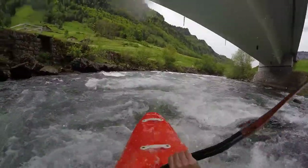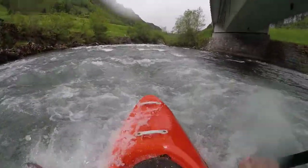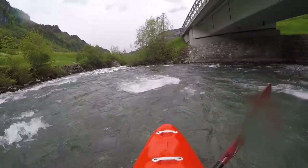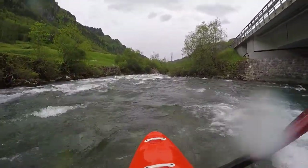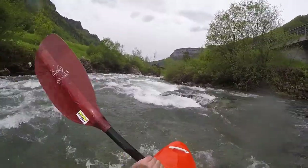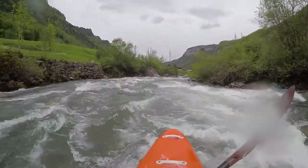When you see the road bridge crossing the river, you have reached the core section, the Muatta Rock. After the bridge, the river turns right and there is a big boulder in the middle of the flow. This is also the steepest section of the whole river.